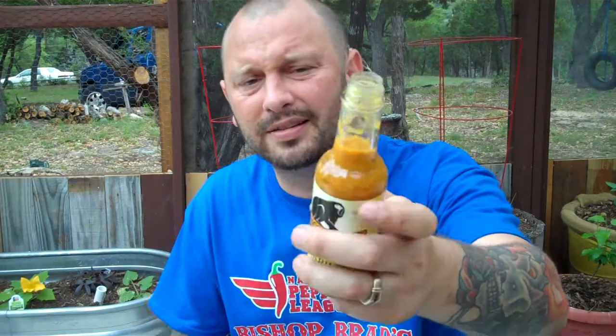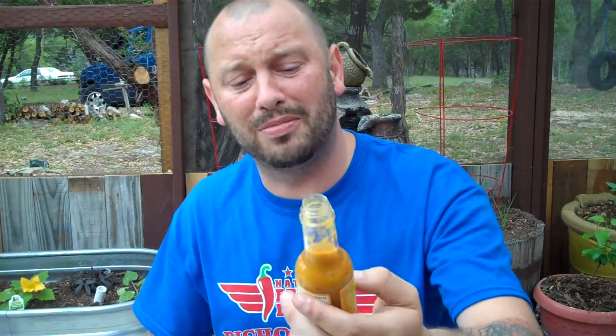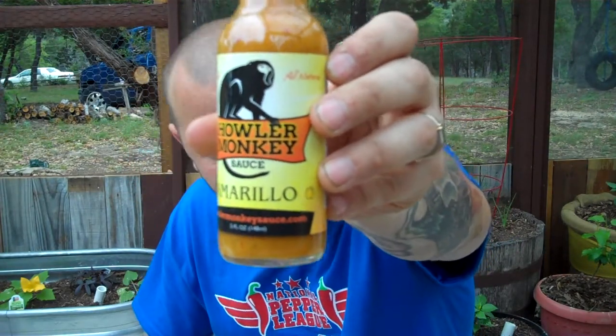Never had it before. Heat — I'd give it a 4 out of 10, 3 to 4 out of 10. That packs a little punch, so the average Joe probably about a 5 out of 10 for him. All around product — for this excellent sauce I would strongly give Howler Monkey's Amarillo a 9 out of 10.